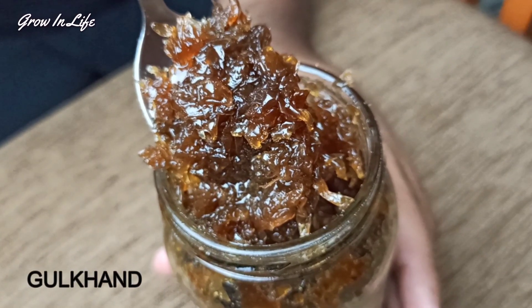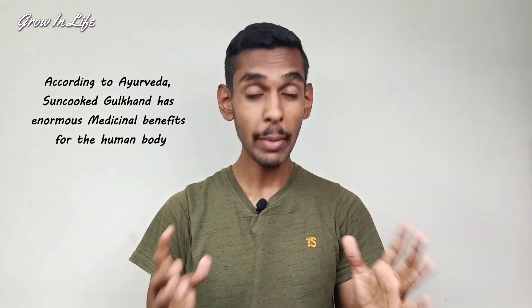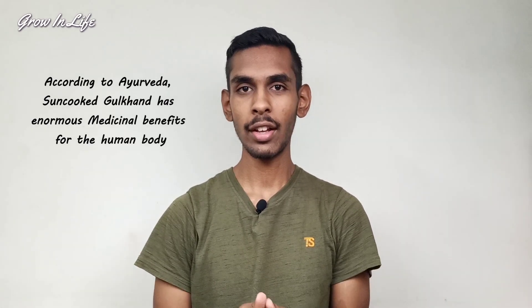Gulkand is a sweet preserve of rose petals and rock sugar and, according to our Ayurvedic scriptures, this mixture has many medicinal benefits for our body. But most Gulkand in the market doesn't serve these benefits because most of it contains artificial preservatives, white sugar, or other unnatural ingredients — and these take away all the benefit of Gulkand.